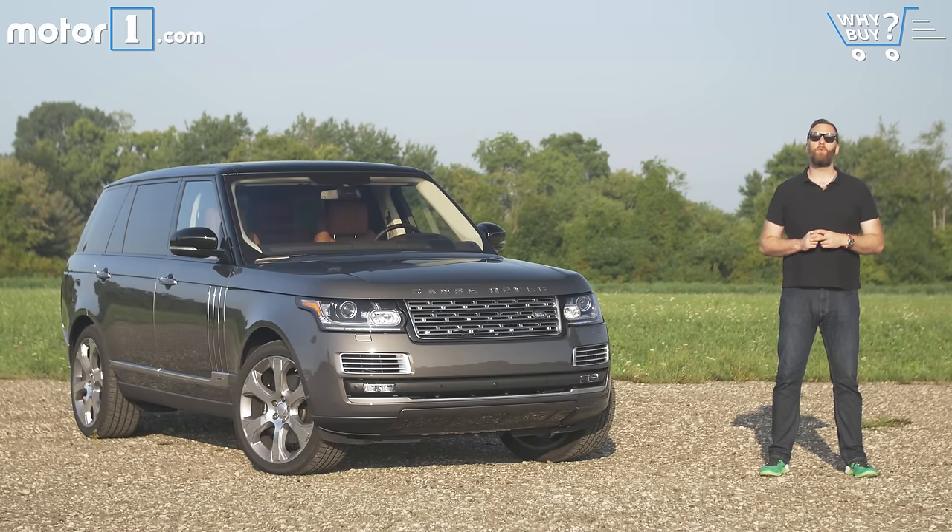Over the years I've driven quite a lot of ultra-expensive luxury cars and a great number of high-powered performance cars, but it's rare to find those two things combined in one vehicle, and rarer still to find them combined in a full-size SUV. Say hello to the Range Rover SV Autobiography — it's a $200,000, 550-horsepower, off-road powerhouse that defies explanation and expectations.